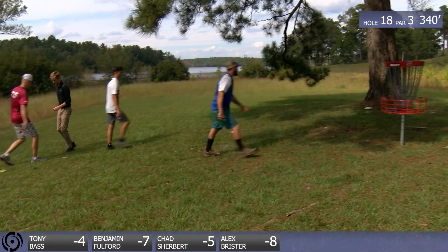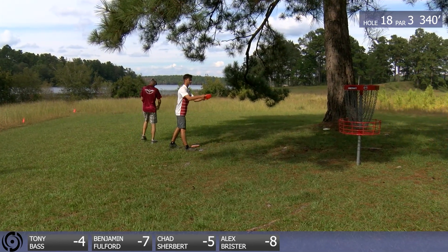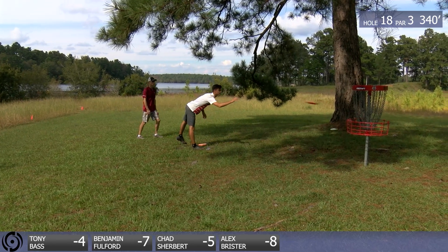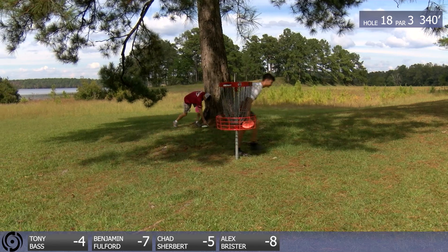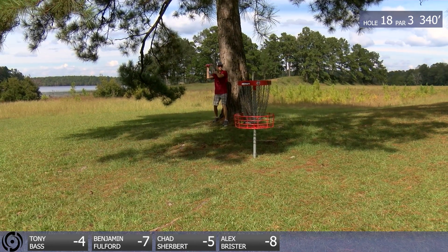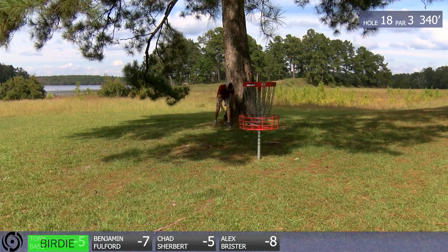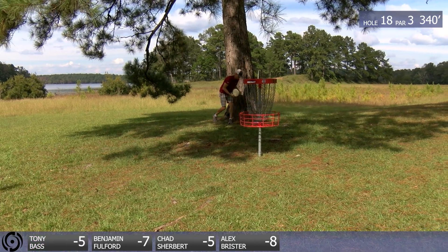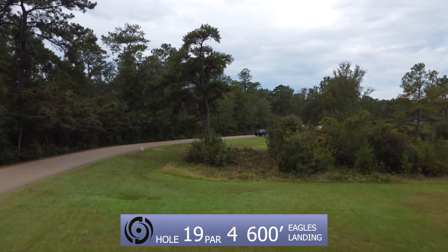Two backhand birdies on this hole — this is not an easy backhand. Chad is doing Chad things, man, he's moving up. Hole 19 — but wait, there's more. You love to see it. Turbo Tony — they just drop them right in, dead center every time.